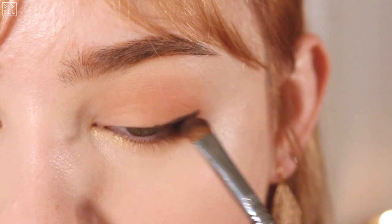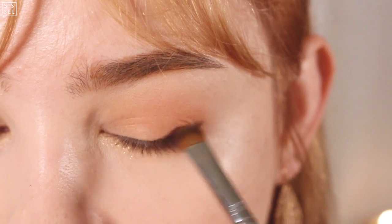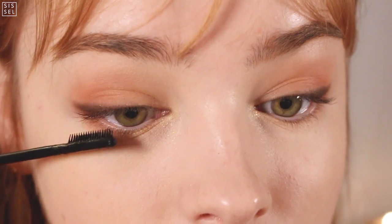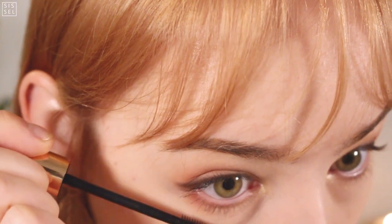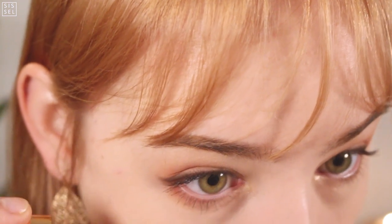It doesn't matter if the application looks messy — just keep blending and keep applying until you're satisfied. I've been dying to show you guys this mascara. It's so cool — it's shaped like a toothbrush, and that just makes the application so much easier. I feel like I can get into all of the little hairs and my eyelashes just look so voluminous when I'm done.